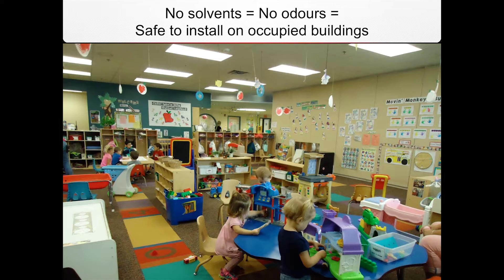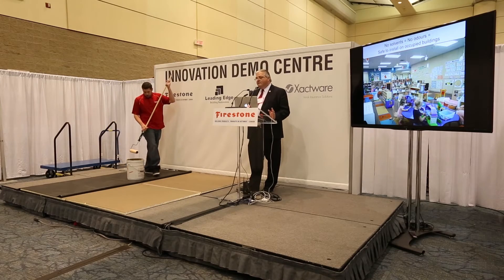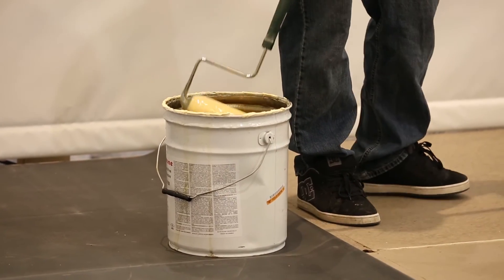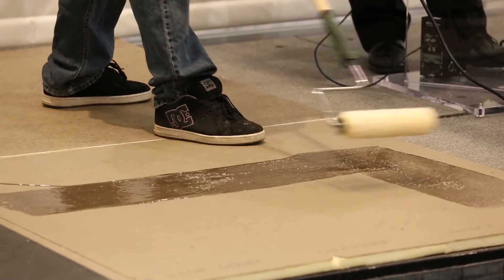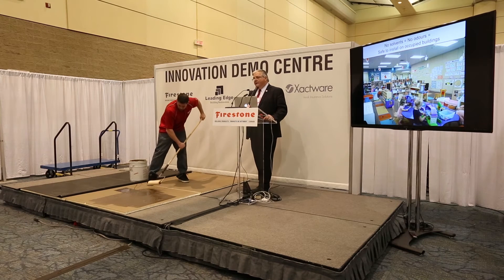Number one is the labor savings. As you can see, my colleague Steven is going to do a demonstration — he's going to adhere some product. With our normal solvent-based products, you would be stirring the product. He is not going to stir this product — it doesn't require any mixing whatsoever. In fact, we discourage mixing because we don't want to introduce any air into the product. On top of that, it's a single-side application: he's going to apply the product to the substrate — in this case the ISO.